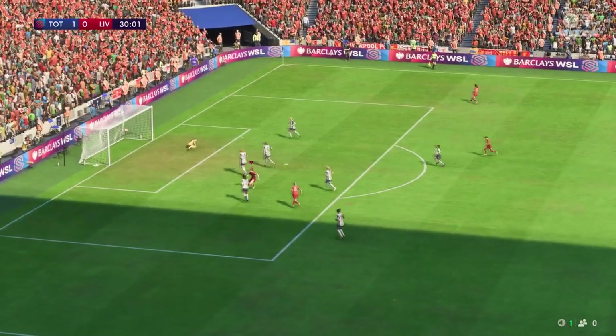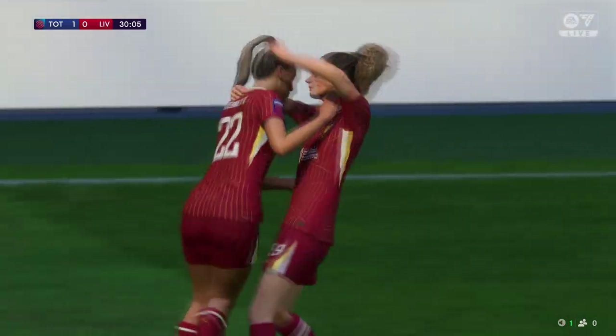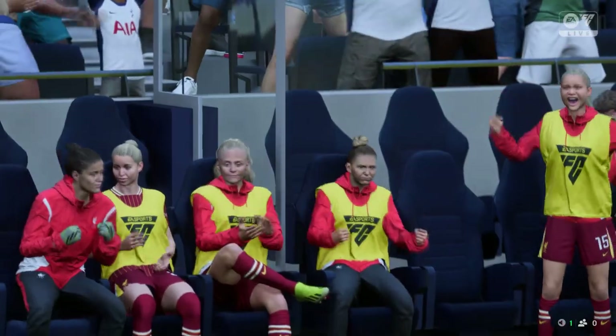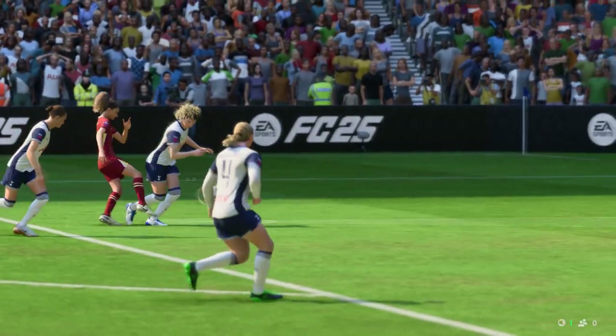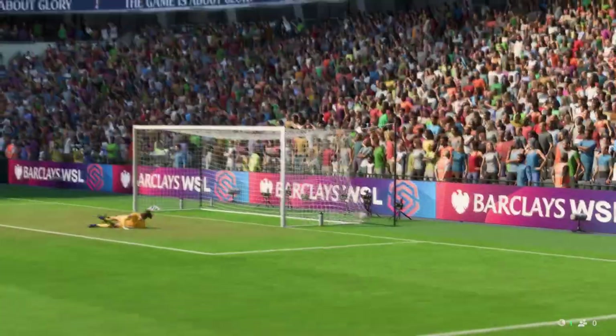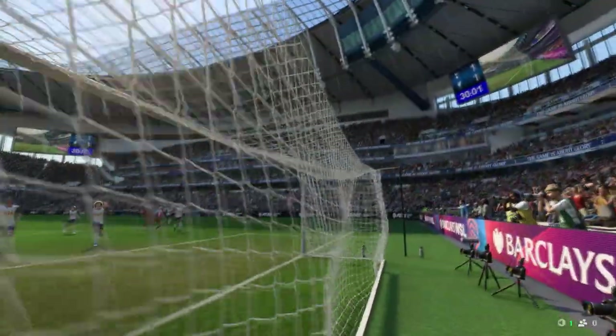It's gone in beyond the goalkeeper and Liverpool are level! Let's look at this again — the transition when the ball changes hands is so quick, but there's still a lot of work to be done. She holds off the defender, keeps her composure and finishes it really well. That's a great goal.